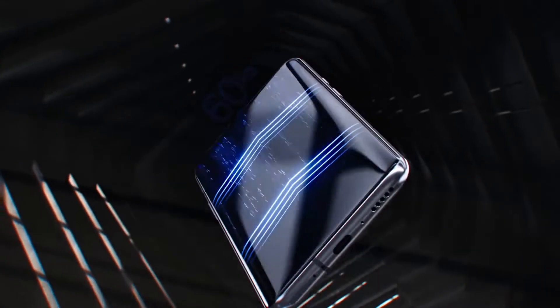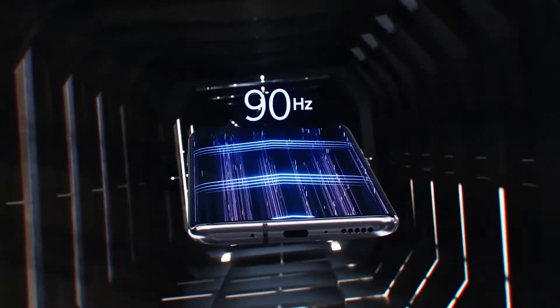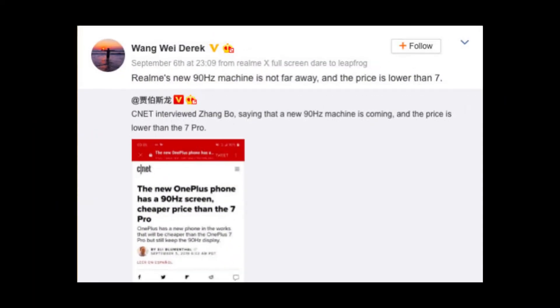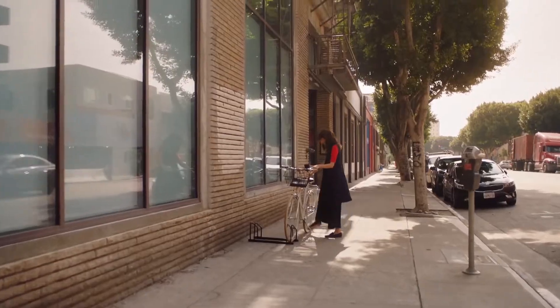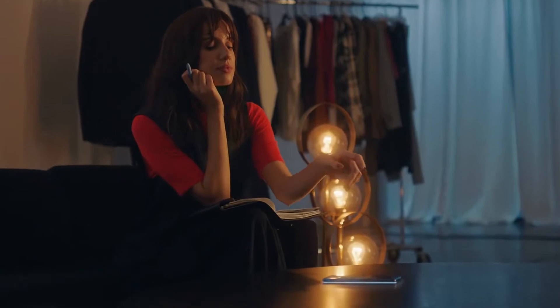If you are looking for a smartphone with a 90Hz display and want something more budget friendly, this new upcoming smartphone might just do the trick. According to a post shared by Realme's product manager Wang Derek on Weibo, the company's 90Hz display smartphone is not far away. He didn't reveal any specifications but said it will be cheaper than the OnePlus 7, and this new smartphone might be the rumored Realme XT Pro.